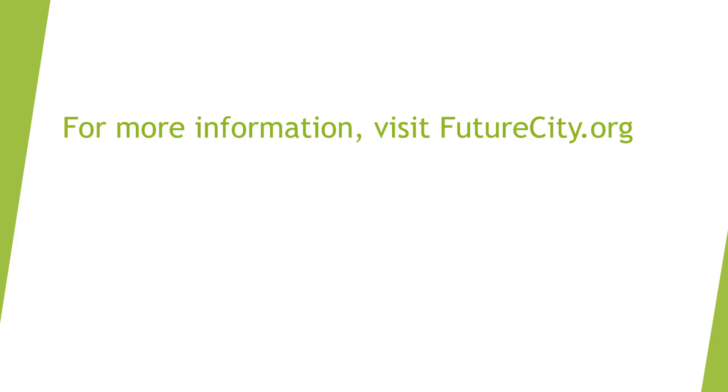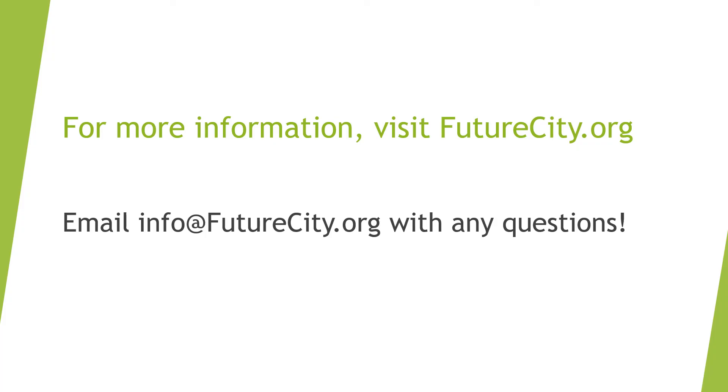Whether you're considering participating in FutureCity as a student, an educator, a mentor, a judge, or a sponsor, you're sure to have an incredible experience and we're here to help you along the way. You can find more details at FutureCity.org or email any questions to info@FutureCity.org. Have a great day.